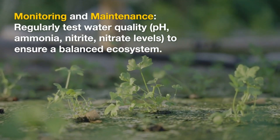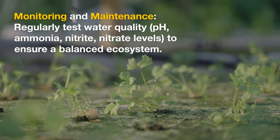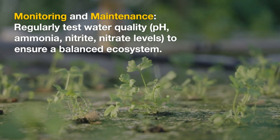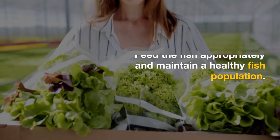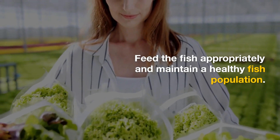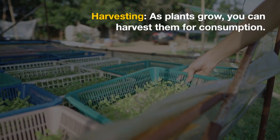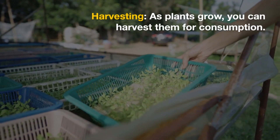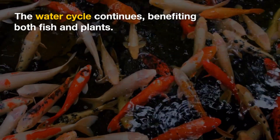Monitoring and maintenance: regularly test water quality — pH, ammonia, nitrite, and nitrate levels — to ensure a balanced ecosystem. Feed the fish appropriately and maintain a healthy fish population. Harvesting: as plants grow, you can harvest them for consumption. The water cycle continues, benefiting both fish and plants.